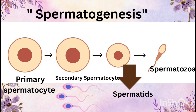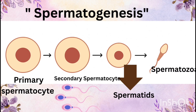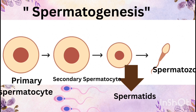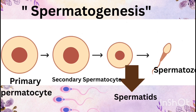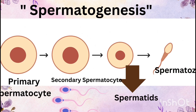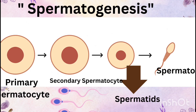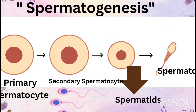Spermatogenesis begins with spermatogonia, which are diploid cells. These divide by mitosis and form primary spermatocytes. Each primary spermatocyte undergoes meiosis I to form two secondary spermatocytes, which then divide by meiosis II to produce spermatids. Spermatids undergo maturation called spermiogenesis to become spermatozoa, or sperms.